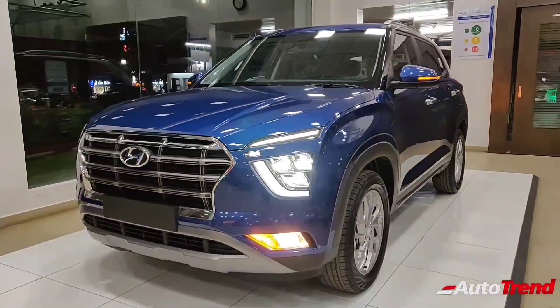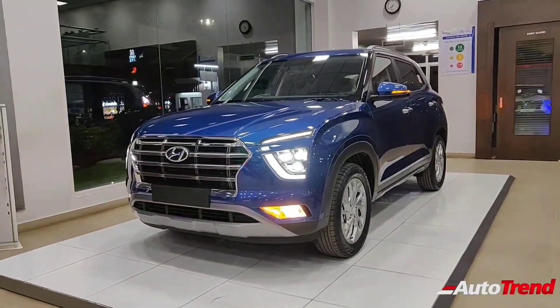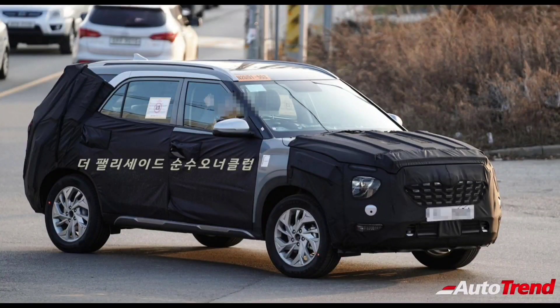Do let me know in the comment section below what you think about the 7 seat version of the new Hyundai Creta. This is Viprajesh signing off. See you in another video. Thank you for watching.